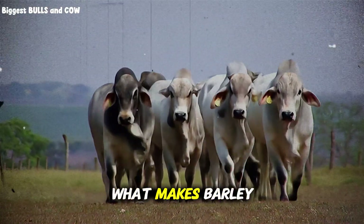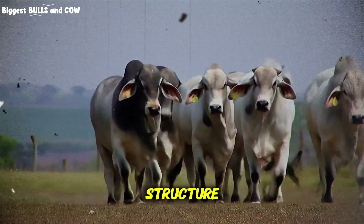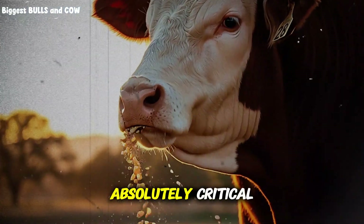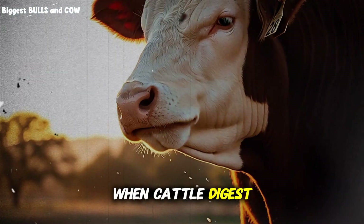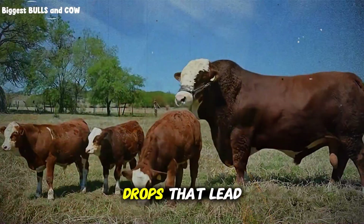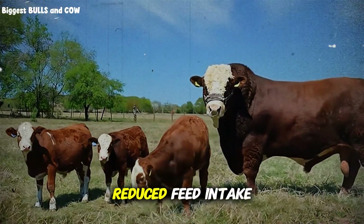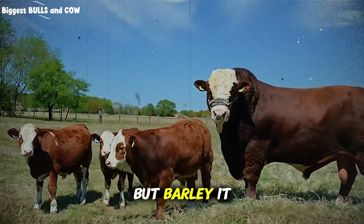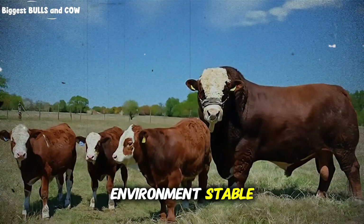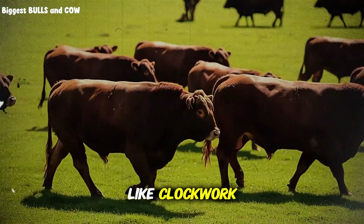Let's talk about what makes barley so incredibly powerful for weight gain. The secret is in the starch structure. Barley contains what's called slowly fermentable starch, and this is critical. When cattle digest corn, the starch breaks down rapidly in the rumen, causing massive pH drops that lead to acidosis — bloated cattle, reduced feed intake, inconsistent gains. But barley releases energy steadily, keeping the rumen environment stable, which means your cattle keep eating, keep digesting, and keep gaining weight like clockwork.